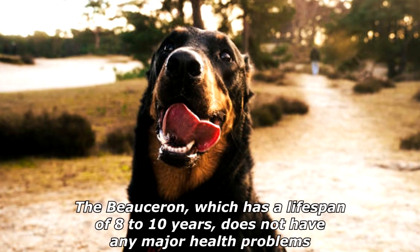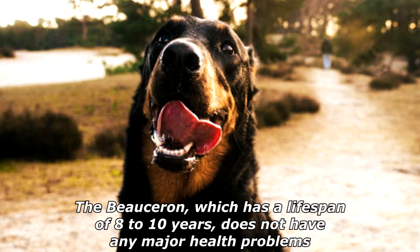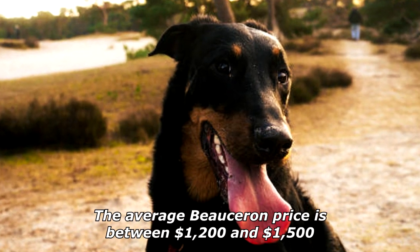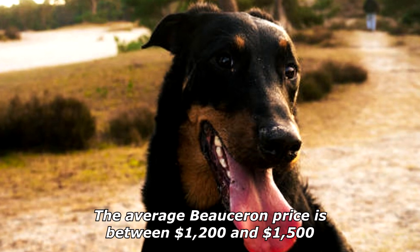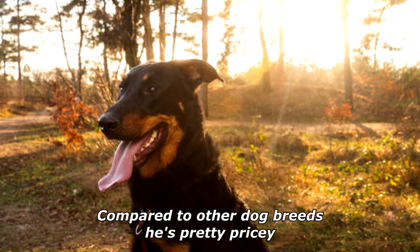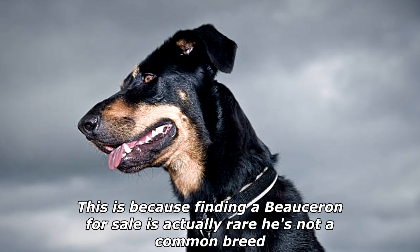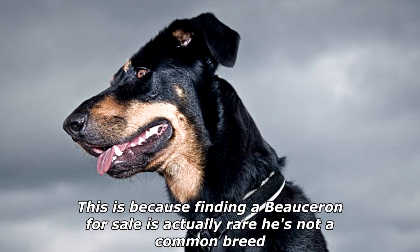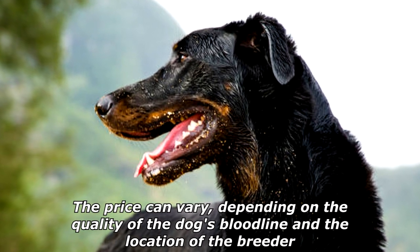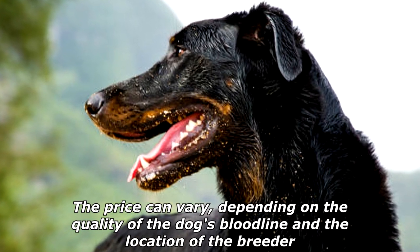The Beauceron, which has a lifespan of eight to ten years, does not have any major health problems. The average Beauceron price is between $1,200 and $1,500. Compared to other dog breeds, he's pretty pricey. This is because finding a Beauceron for sale is actually rare — he's not a common breed. The price can vary depending on the quality of the dog's bloodline and the location of the breeder.